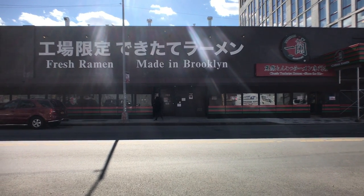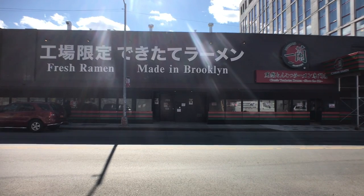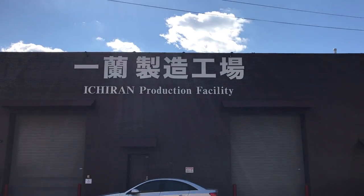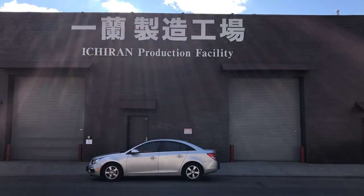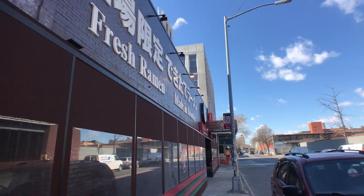Greetings ramen lovers! Today I'm taking you to Ichiran Ramen in Brooklyn, New York. A very popular chain restaurant in Japan, Ichiran is known for making only one kind of ramen, which also happens to be my favorite: tonkotsu.